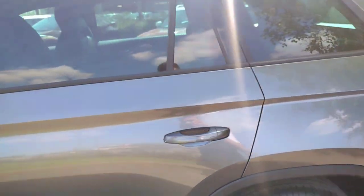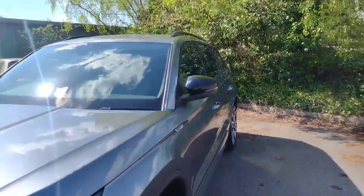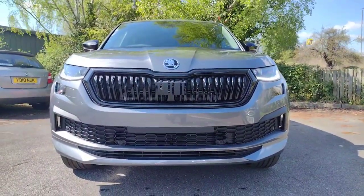This car has keyless entry on all doors and the boot lid as well. As we come to the front you'll see we've got daytime running lights, black grille, black lower grille, and just a very sporty, mean presence there.